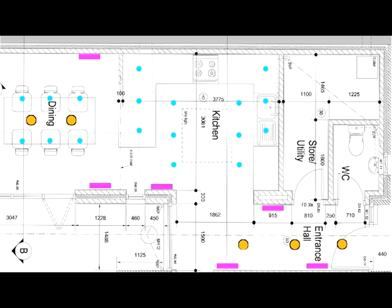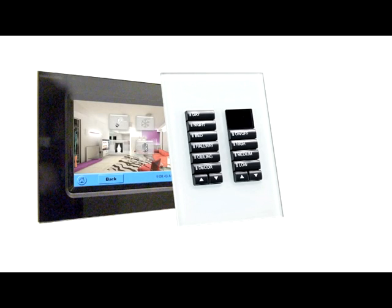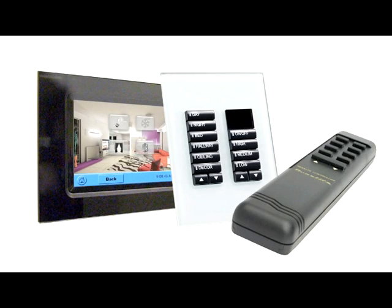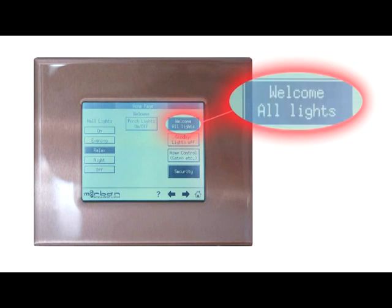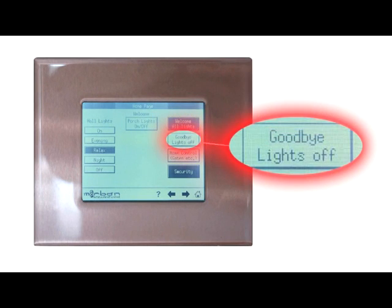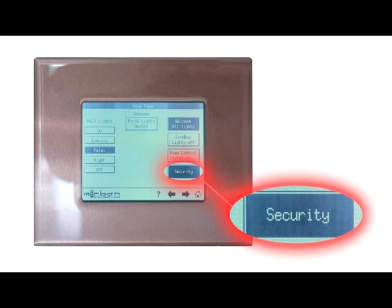Special combinations of dimming and brightness can create different moods, such as when you're entertaining friends or quietly enjoying a movie. You control these different settings via touch screens, multi-button wall panels that replace your light switches, or via handheld remote control. Your lighting control system can facilitate all-on or all-off commands when you enter or leave the home and can be programmed to work in conjunction with your security system to enhance property protection.